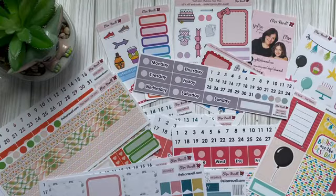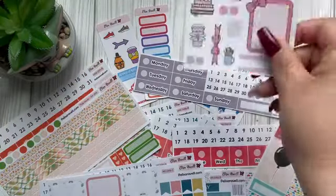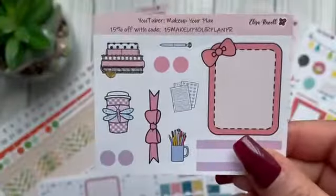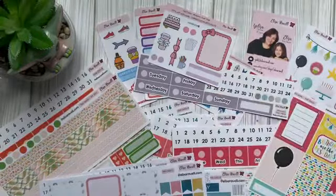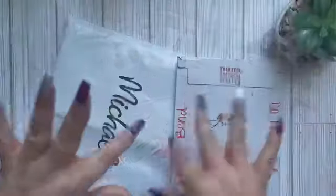I hope you guys are having a wonderful day! I'll attach my cousin's promo code with the shop link so you guys can use it. It's 15 MAKE UP YOUR PLAN PR — you'll get a cute freebie, 15% off, and super fast shipping, which is amazing. See you on the next clip, bye!